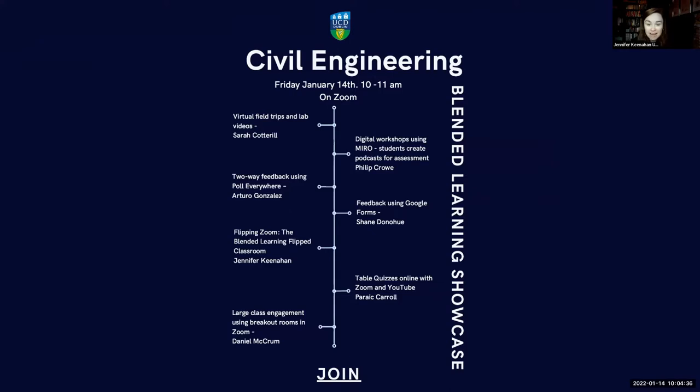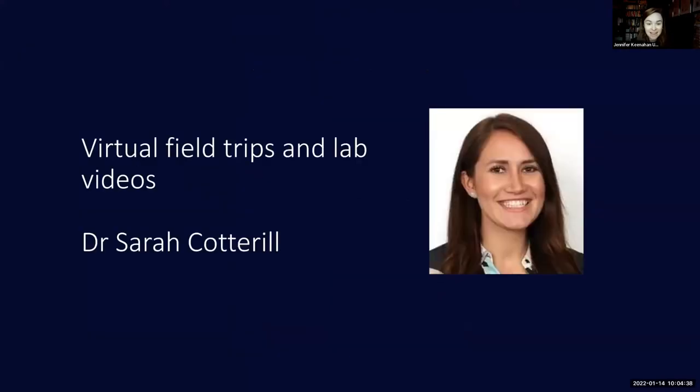I'll introduce Dr. Sarah Cottrell, our first speaker. She's going to talk this morning about the virtual field trips she has prepared and some of the lab videos she's been using. It has occurred to me that when I shared the screen I forgot to share audio, so bear with me just a second.